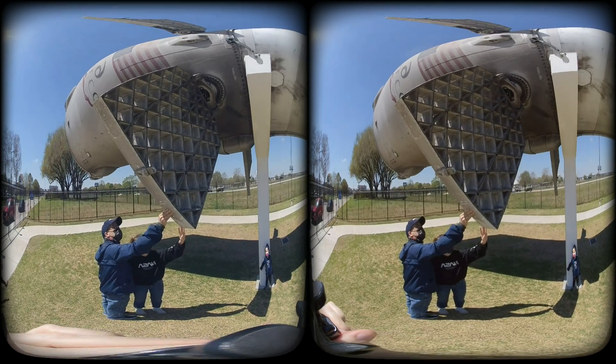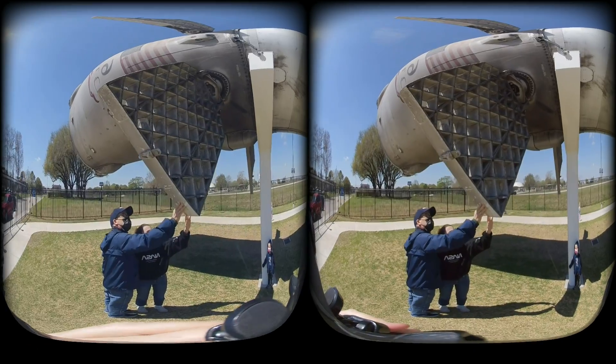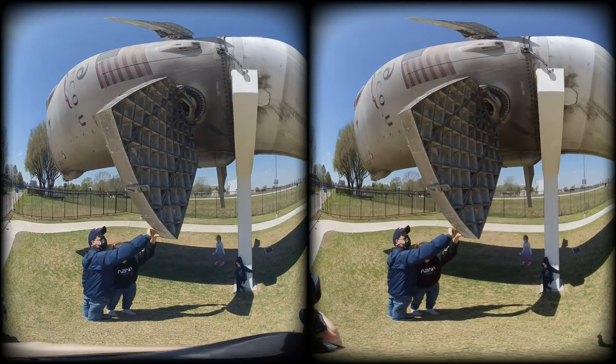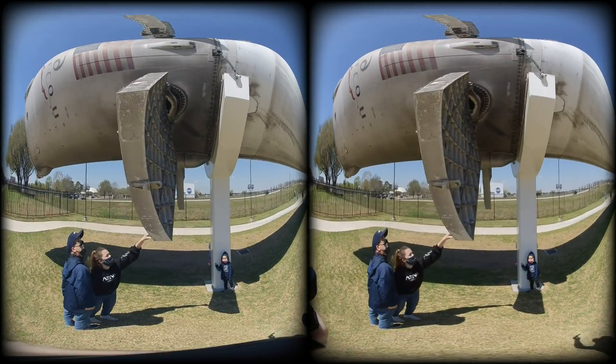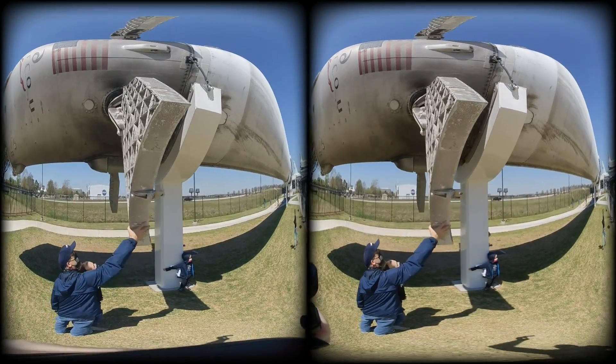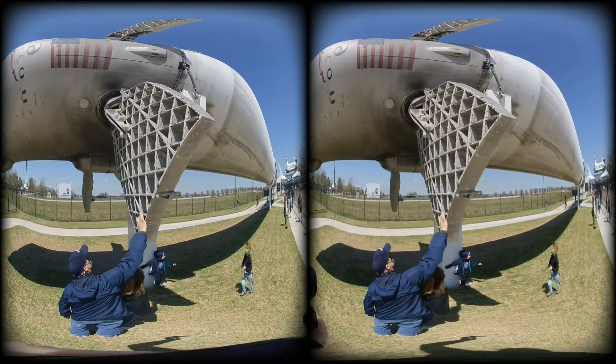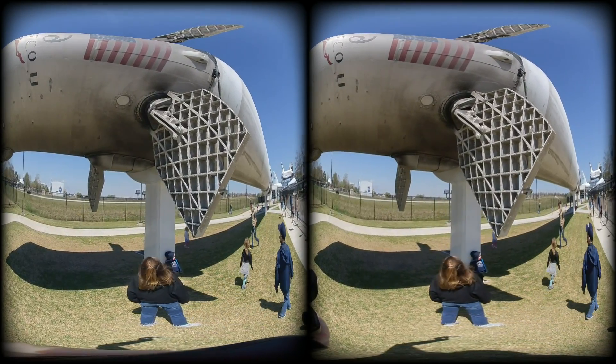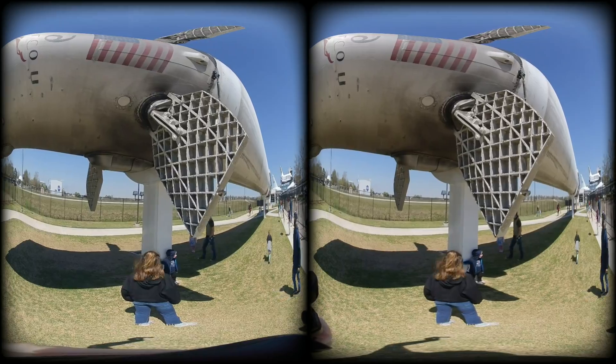This booster was part of two NASA missions. The first was a commercial resupply service to the International Space Station. This core acted as the first stage of the Falcon 9 rocket that propelled a Dragon spacecraft into orbit. This mission launched June 3, 2017, and was the first time a Dragon spacecraft was reused.